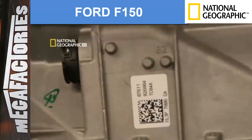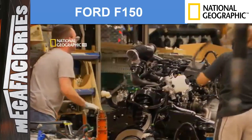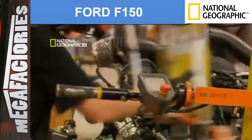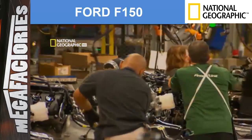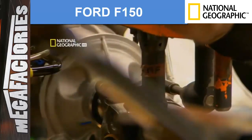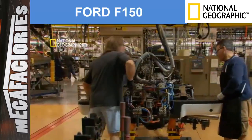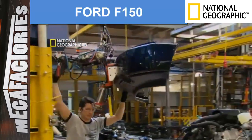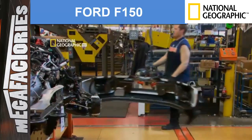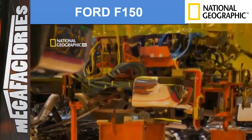Barcode scanners confirm the right engine is in the right frame. Computer systems and teledata information tell operators what to build on each vehicle, and that information lives throughout the whole process, telling operators which components need to be on that vehicle. Each step on the assembly line is measured in seconds. Finally, the team can start building out the body — an automated machine bolts bumpers to the frame.